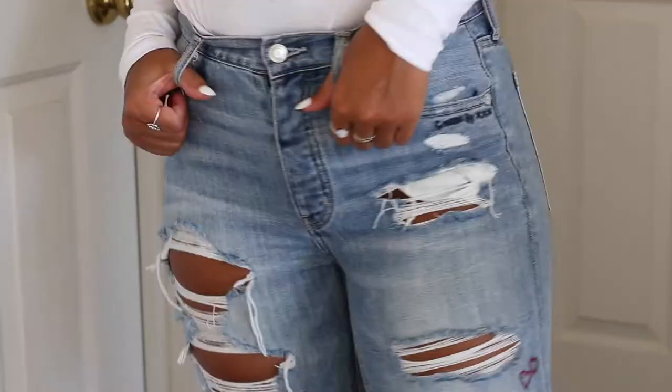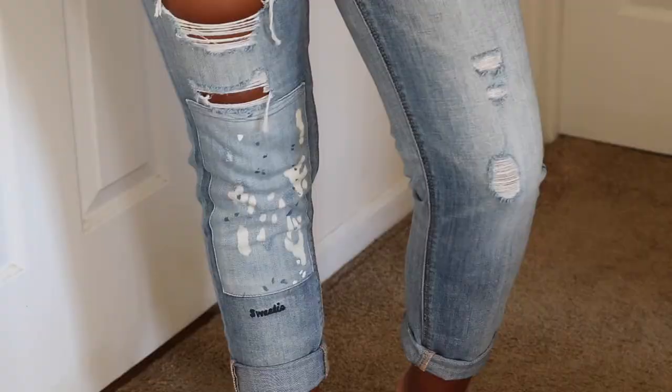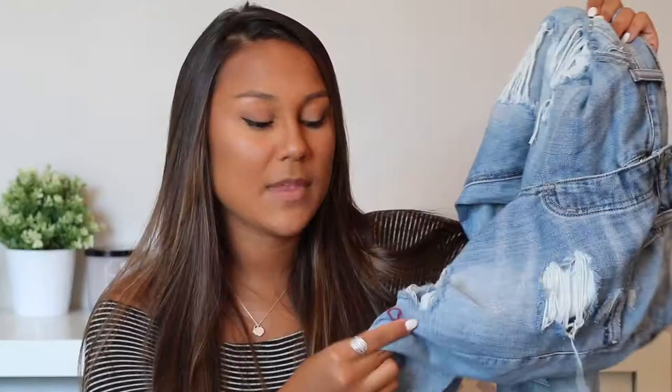The next item I got from American Eagle is something I've been wanting forever. They're vintage high-rise, boyfriend-style jeans. The knee has a patch and paint, and they have little stitching details on them. I think they're adorable.